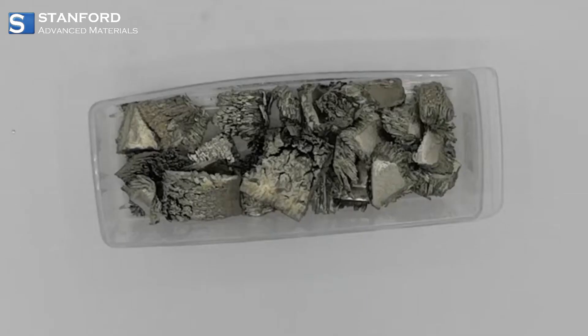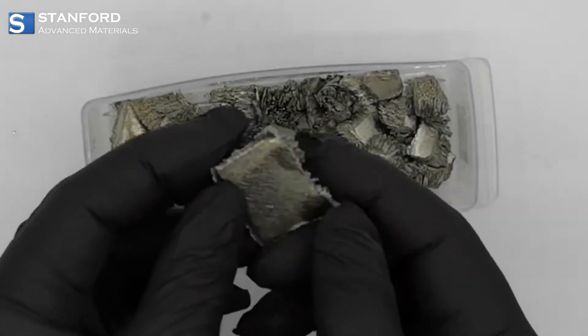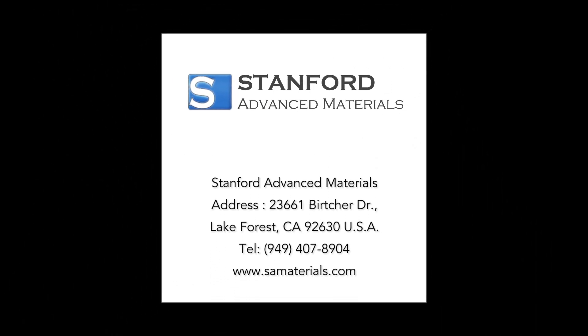Unlock the potential of scandium with Stanford Advanced Materials, a trailblazer in providing high-quality scandium products. Visit our website to explore the cutting-edge innovations fueled by this remarkable element.